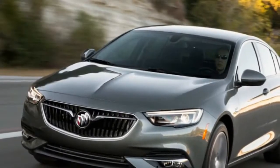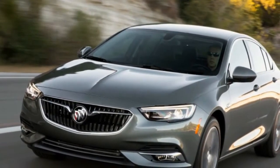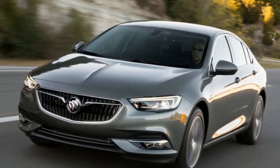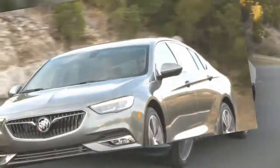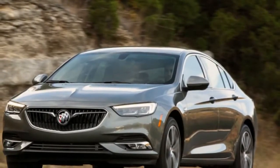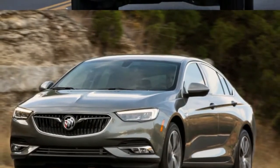Yet, even with eyes shut, from the passenger's seat, it felt as though I was riding in an Audi, not in a product that shares its roots with the Chevrolet Malibu. This is something worth being thankful for Buick. It's uncommonly planted and stable, relatively Germanic in nature.